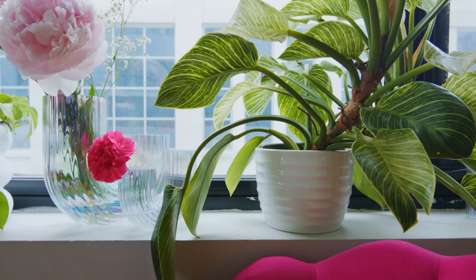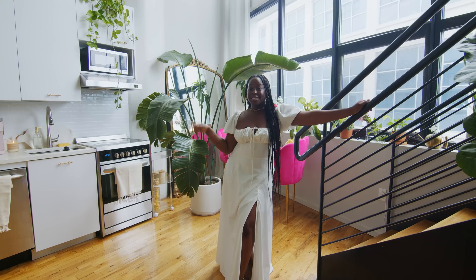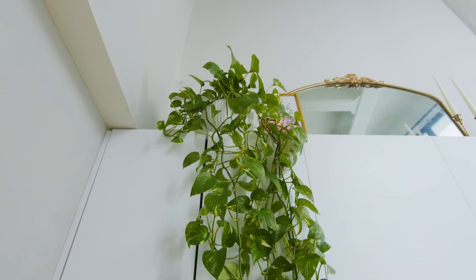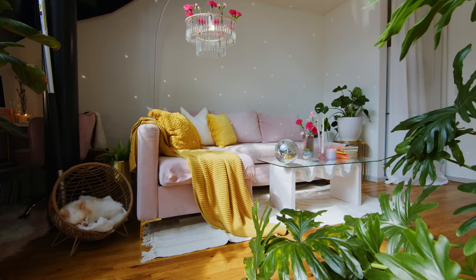My biggest piece of advice for finding your dream apartment is to trust the timing of your life. And my biggest advice for finding beautiful, stunning, memory-worthy pieces would be to look in places that you usually don't think you'll find them. I found almost everything on Etsy — just know that anything can be customized and anything is possible. Think outside of the box and use plants as separations or room dividers at different heights. Plant styling can really turn a boring blank wall into something vibrant and fun.